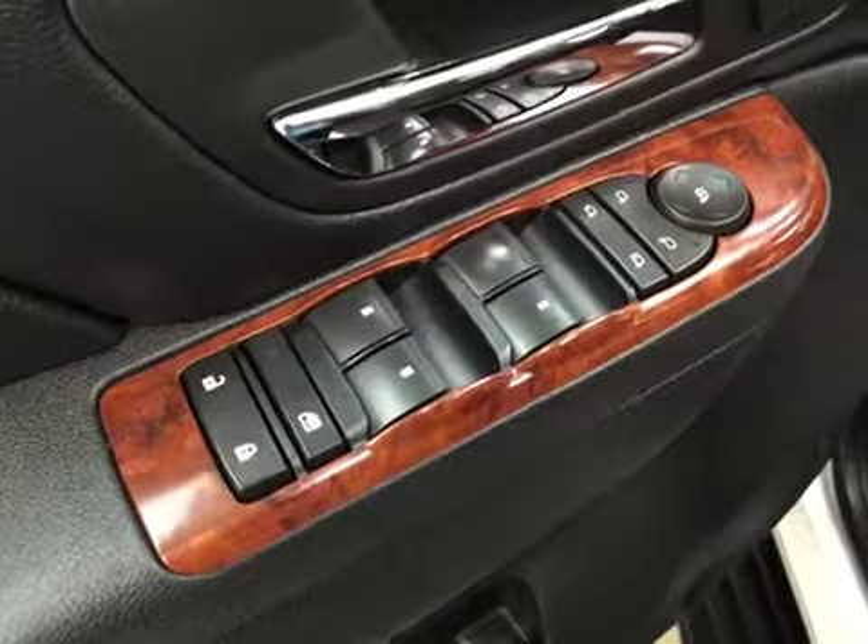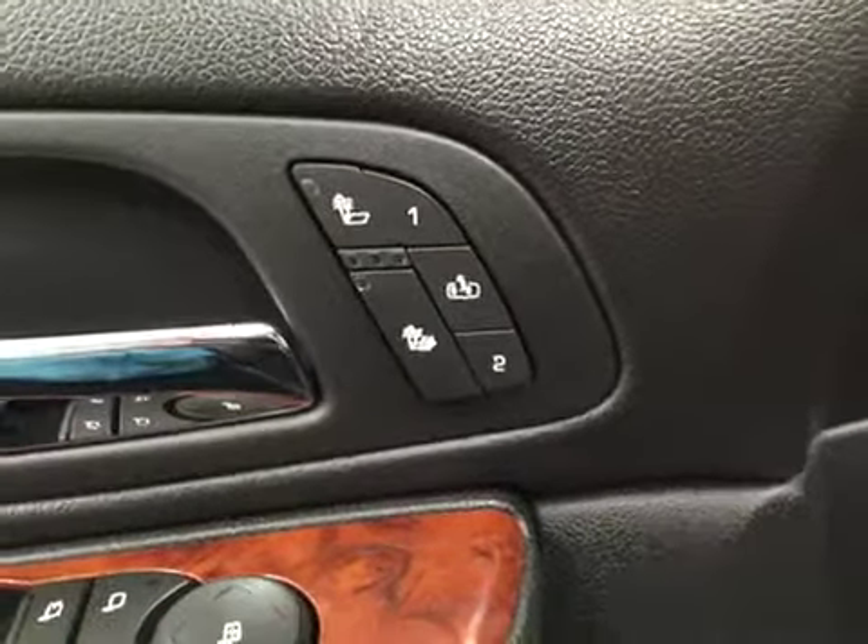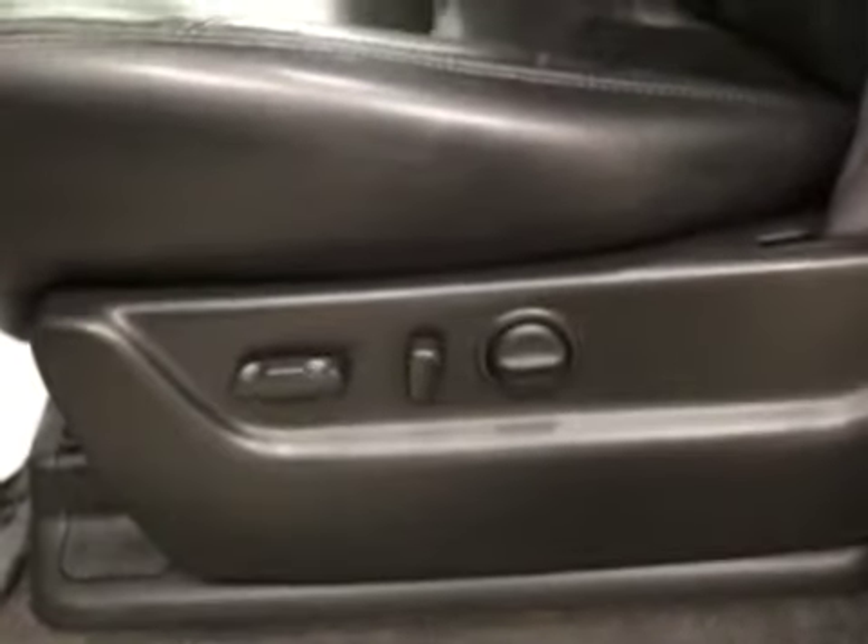Interior options: you have power locks, power windows, power mirrors, power folding mirrors, memory seat, easy exit, heated seats, and power driver seat with lumbar support.